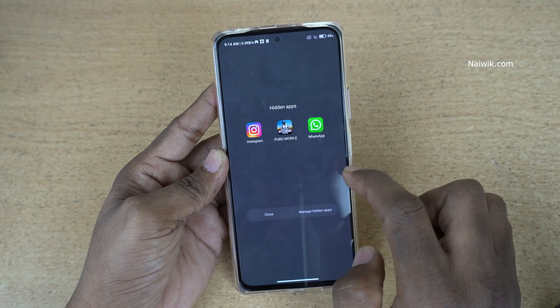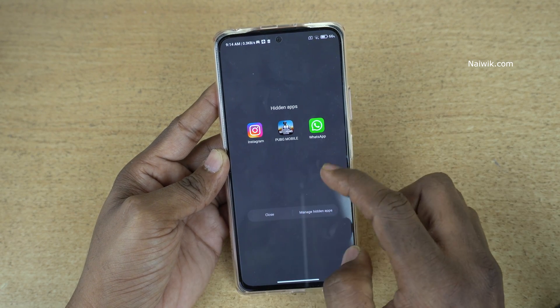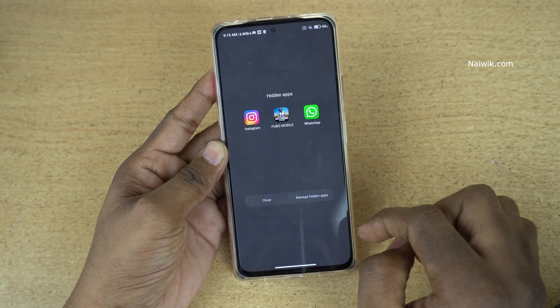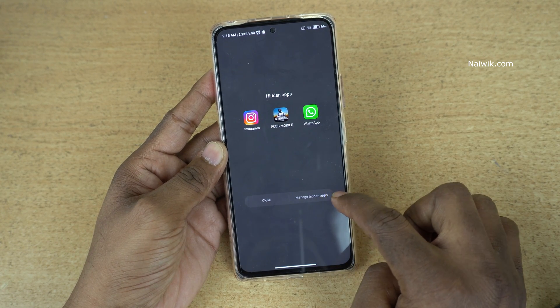Now here you can see the hidden apps. We have hidden Instagram, PUBG Mobile, and WhatsApp. These apps will not be shown on the home screen. If you want to unhide them, simply click on Manage Hidden Apps.